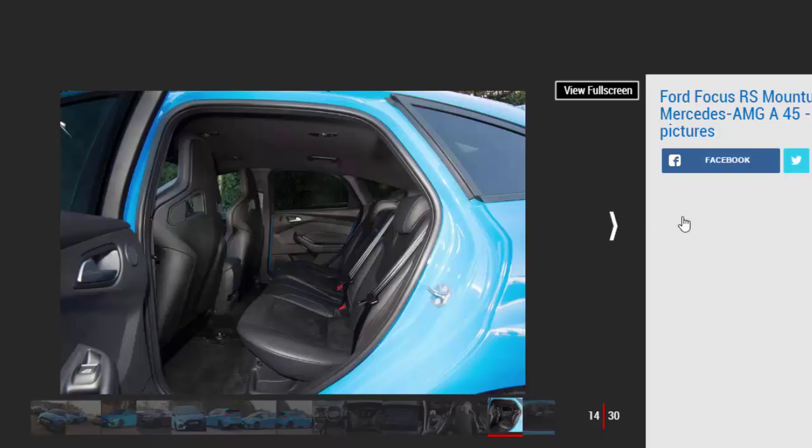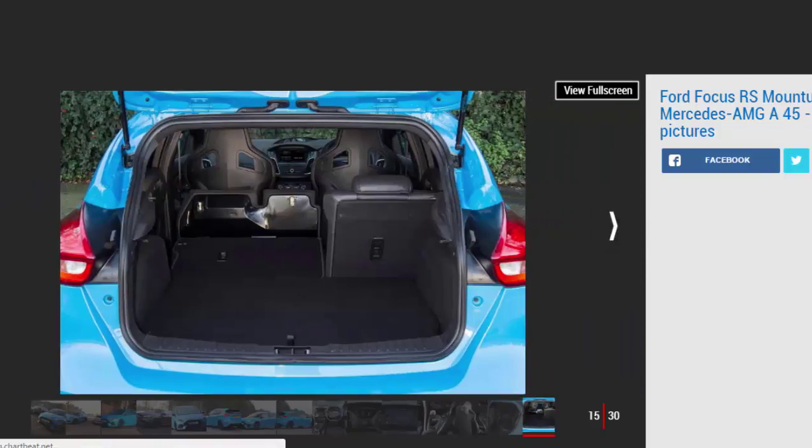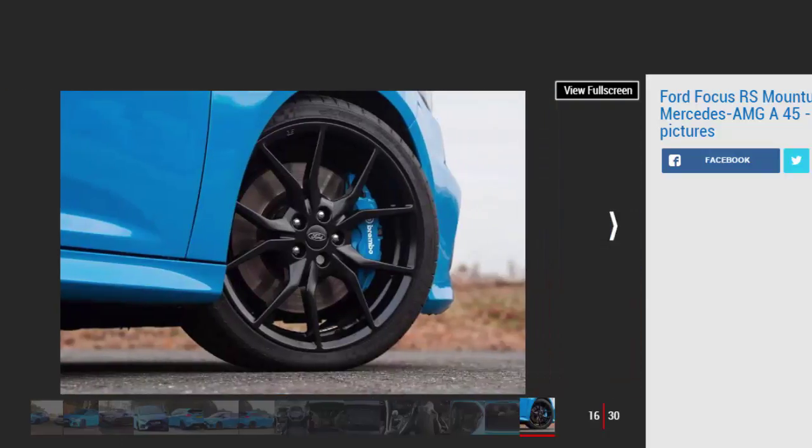The RS has four driving modes: Normal, Sport, Track, and Drift. Normal is as you'd expect. Sport sharpens throttle response and initiates rally car-style cracks and pops from the exhaust when you change gear or lift off. Track and Drift are best used away from the public road, with the latter adding a greater rear bias to the 4-wheel drive system. Squeeze the throttle before the apex of a bend in second gear and you can feel the RS shift drive to the outside rear wheel as the tail arcs round, tightening the car's line. While it adds adjustability, it sometimes feels like the Focus is fighting itself — even so, it's a clever trick for a front-engine hatch.